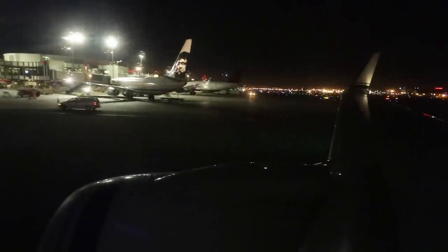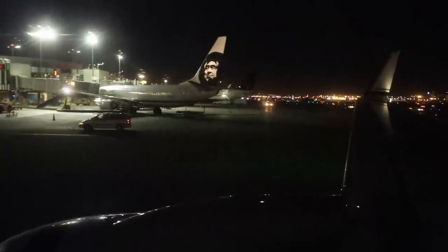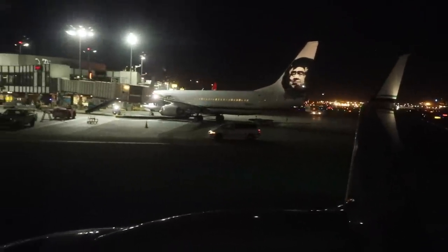Once I got to LA, I had a one-hour layover until my 11:30 p.m. connection to San Francisco.